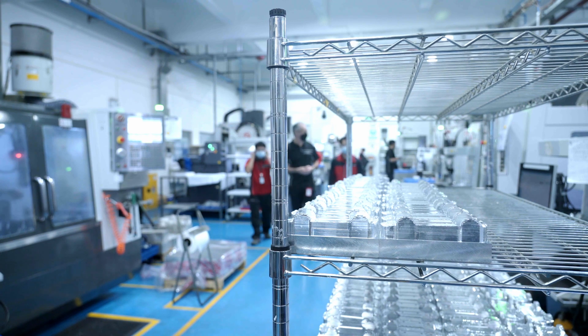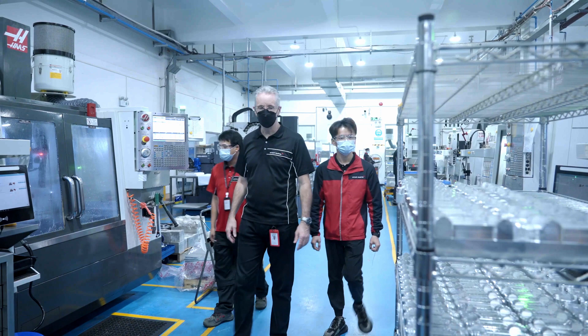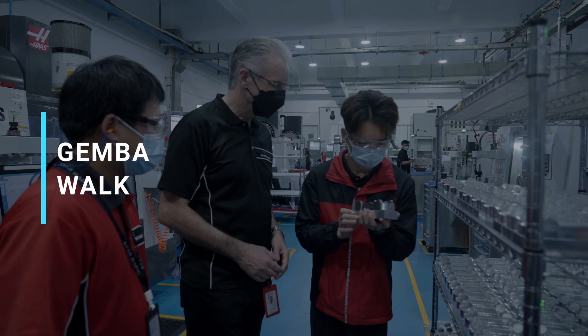It is quickly becoming my favorite routine and it should become your routine as well, no matter what your industry is. I'm talking about the Gemba walk.